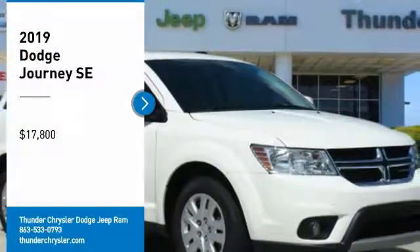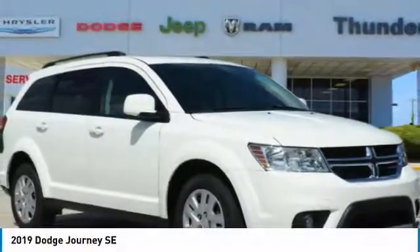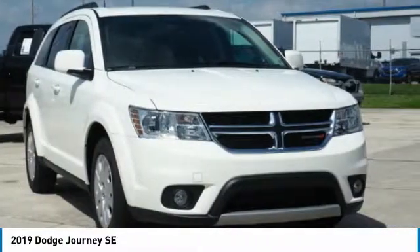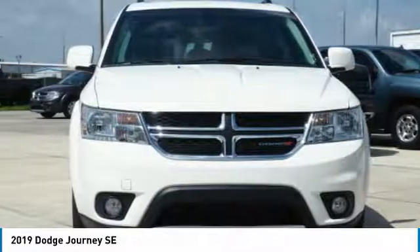We are pleased to show you the 2019 Journey. Dodge Journey combines the practicality of an SUV with the comfort of a car, all while boasting a style all its own.